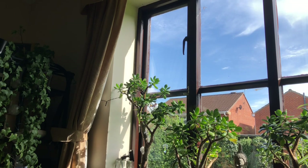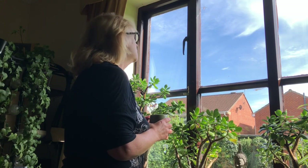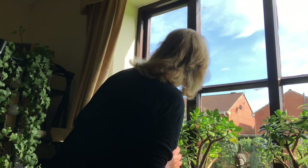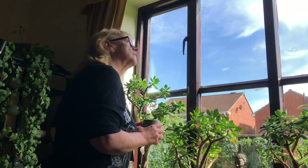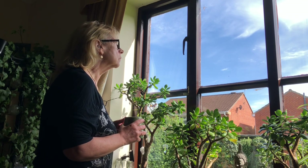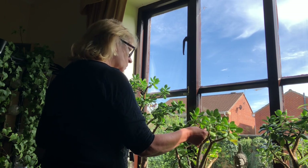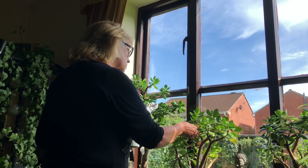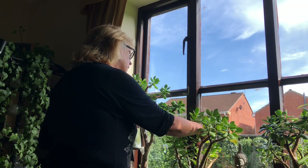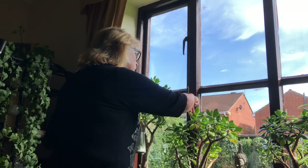Tuesday morning and I'm just pondering where to go today. I've seen online about Wentworth Castle Gardens being opened as part of the Heritage Open Days, so I think I might go along there. Apart from the fuel, I don't intend to spend anything, so I'm going to take my own food and have a no spend day.